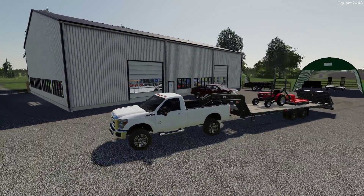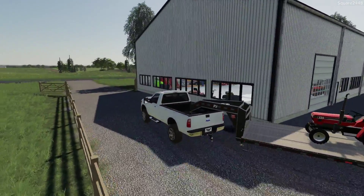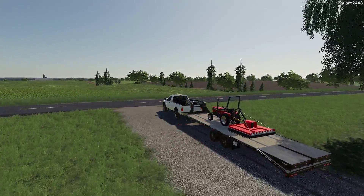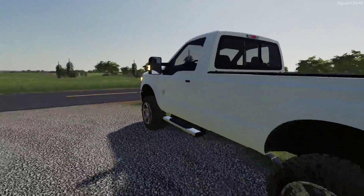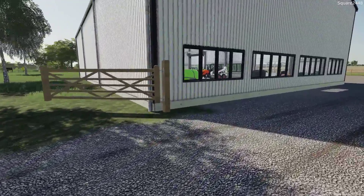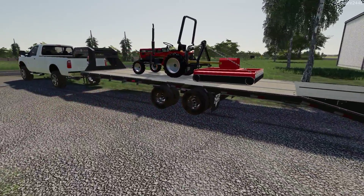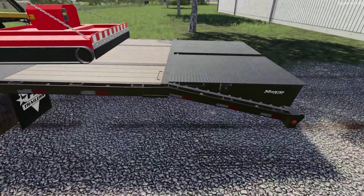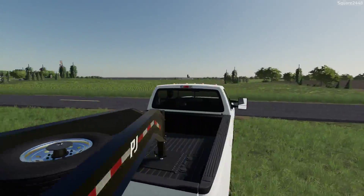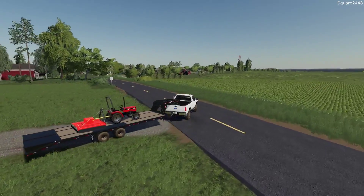We got it all loaded up — looks like we are good to go. I'll be adding straps to the Case so we can strap it down and add to the realism. This is one awesome setup — a regular cab pickup with a pretty nice machine on a 20-foot trailer. It's 20 feet but 24 feet when you include the ramps.